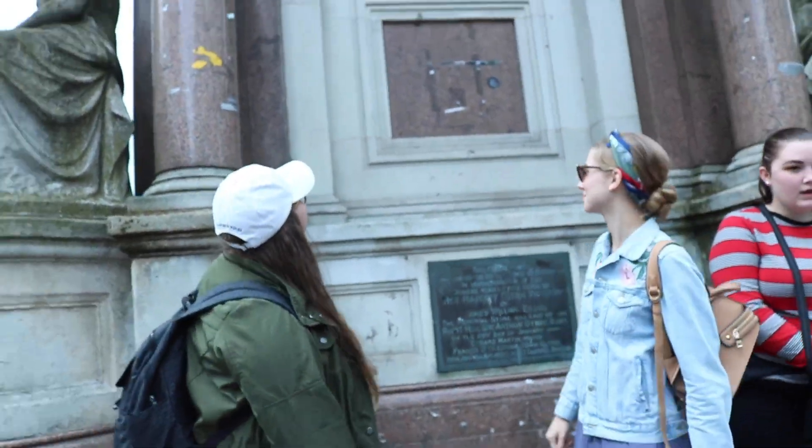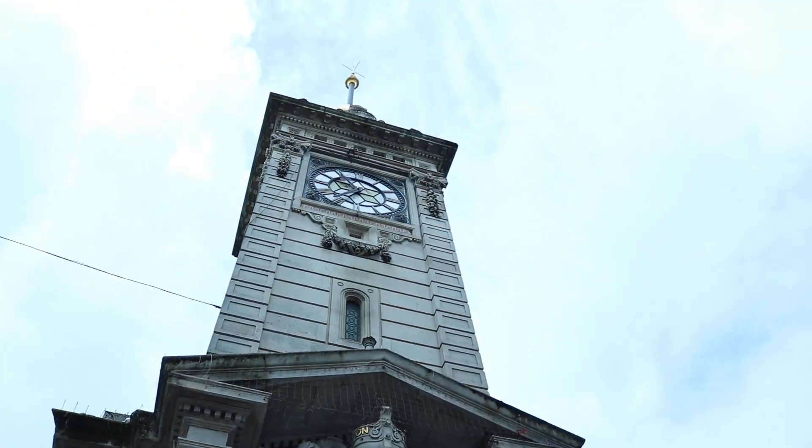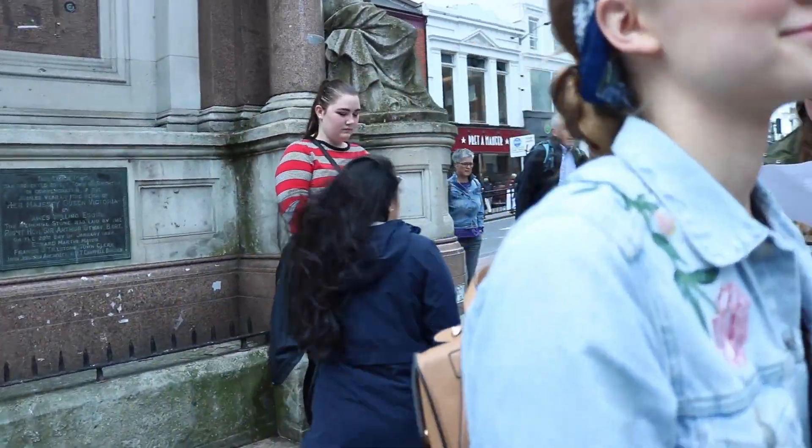Alright, number one. The clock tower was built for the Jubilee in 1888. This structure was designed by architect John Johnson. And that's all I know. So then we have the clock tower. Looking good, Claire. Thank you.